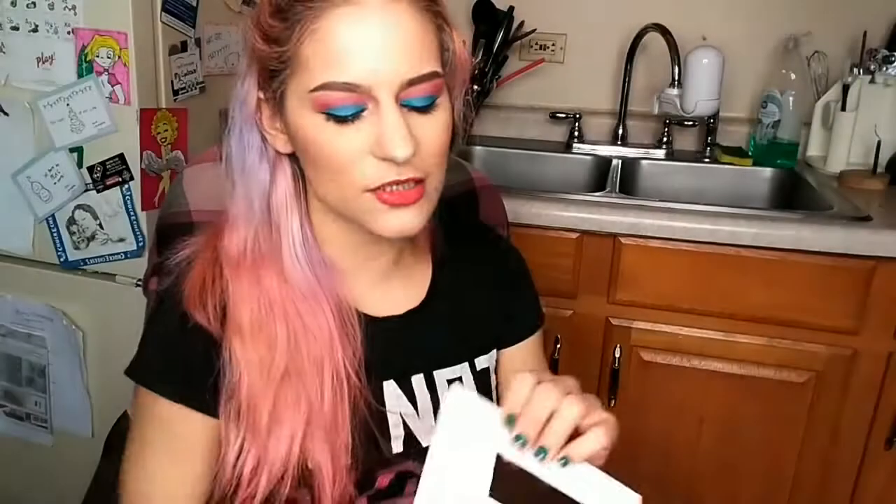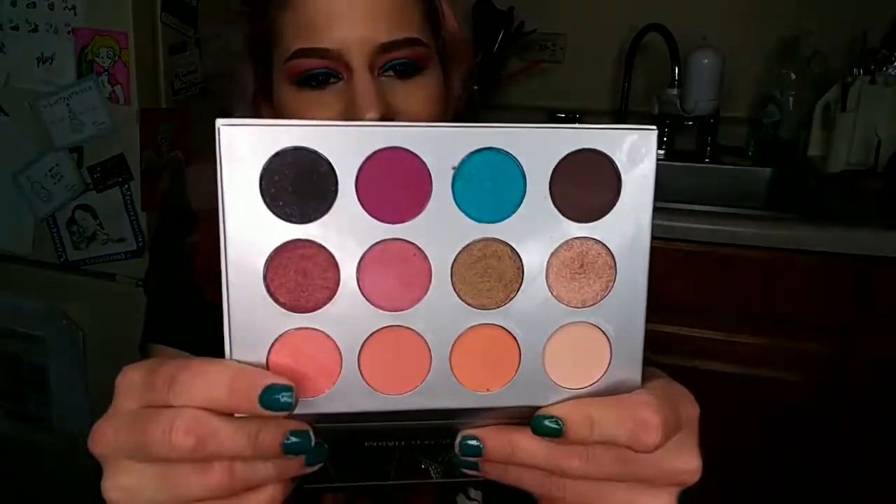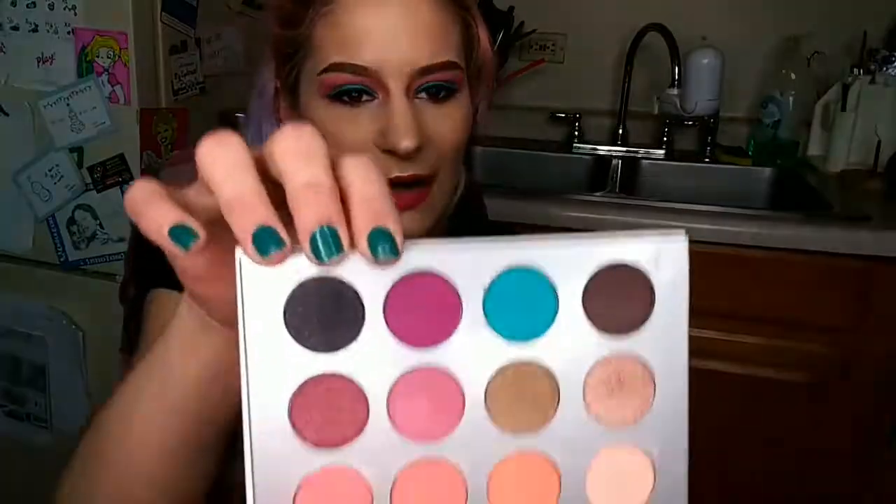That is it for my BoxyCharm this month and I actually really like it. Out of everything I'm digging the palette and the blush the most, just because we are finally starting to see more colorful palettes. Finally! I've been dying to get a more colorful palette from BoxyCharm — pretty much all of them last year were just neutral palettes. They were all basically the same, and getting something different with a pop of color and that nice berry color that I adore so much — oh I'm digging it.